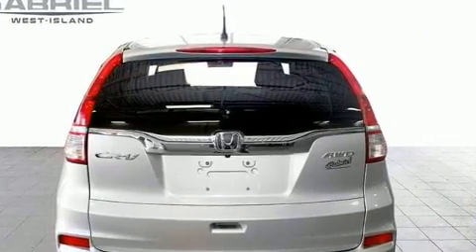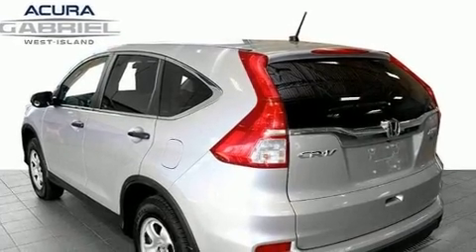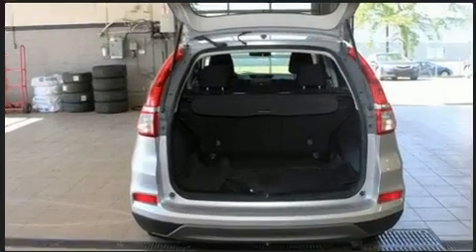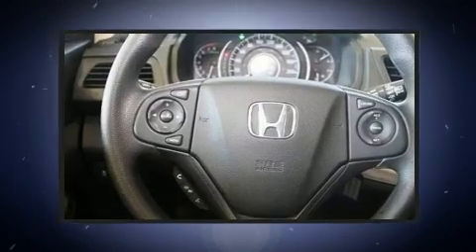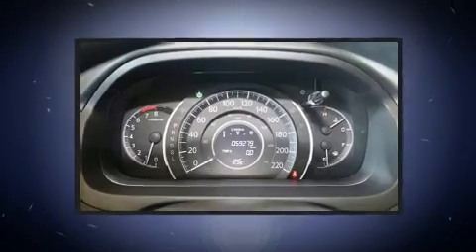an outside temperature display, heated seats, remote keyless entry, rear wipers, and a split-folding rear seat. Enjoy your favorite music via the stereo system, which includes a CD player with MP3 capability and four well-positioned speakers.